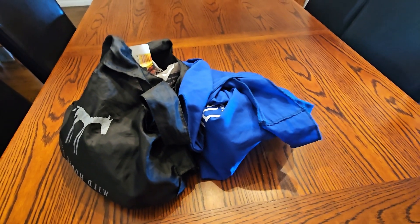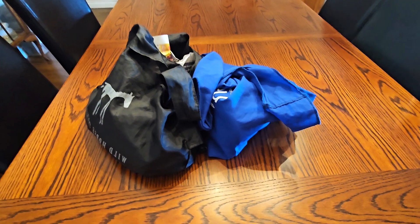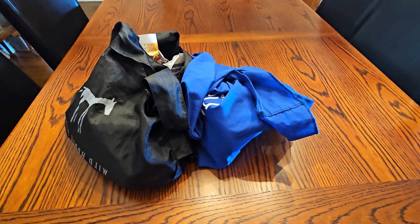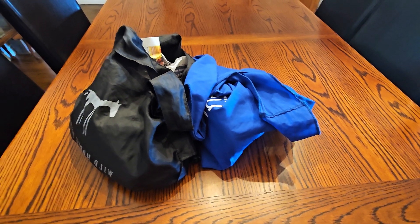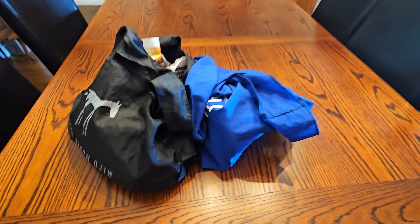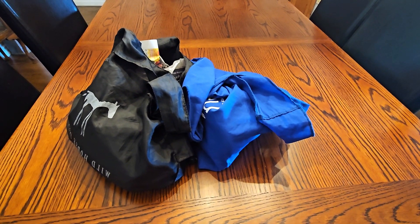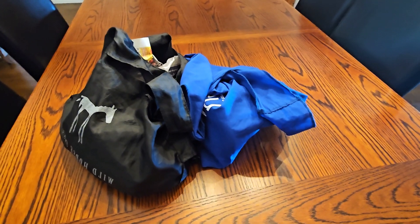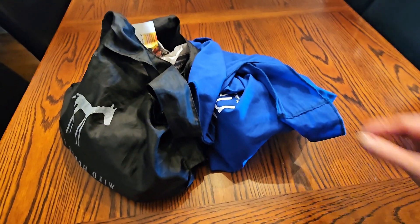Hello, it's Bonnie from EverythingCountryCA and today I have an antique and vintage thrift haul. I had decided to head out to visit my daughter for lunch, and while I was out at the other part of town I went to three thrift stores. I just wanted to show you what I found — it's a small haul but there's some cute items, so let's get started.